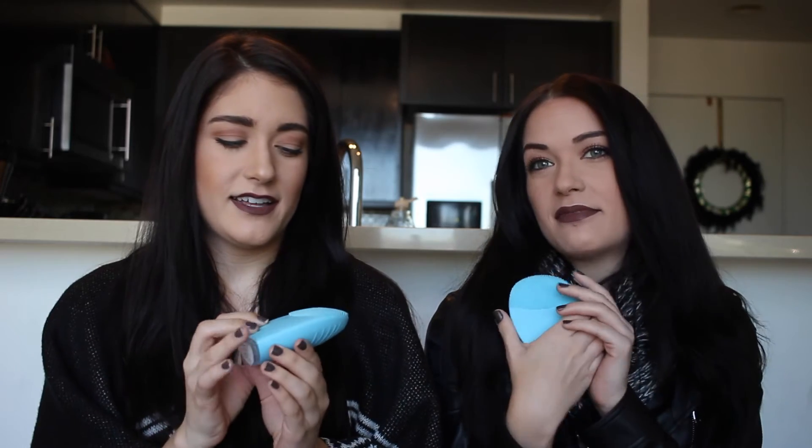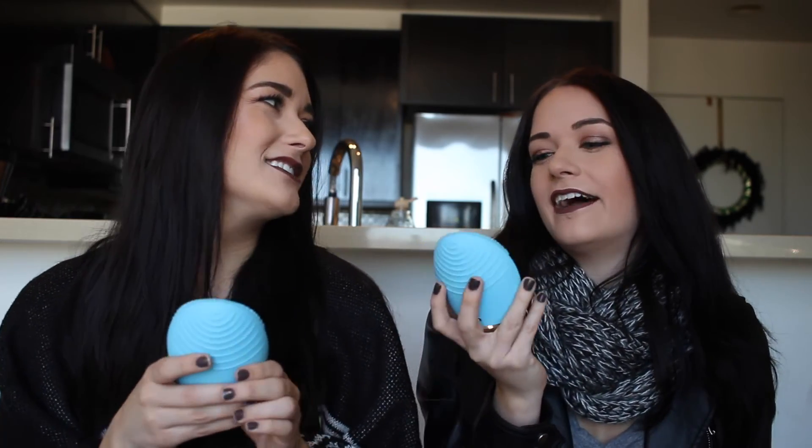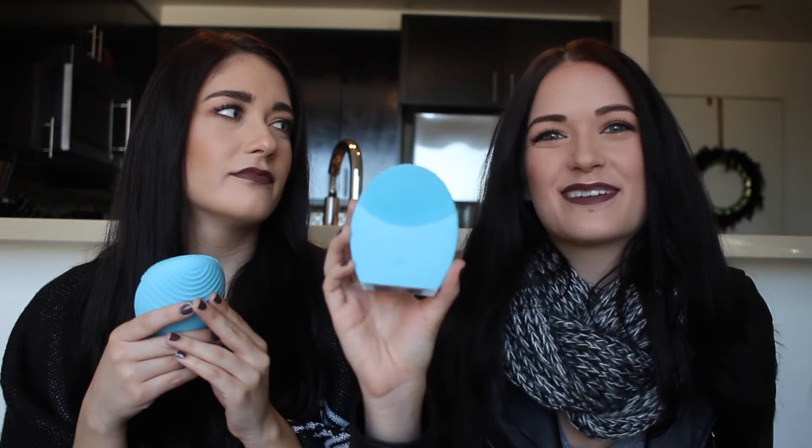This is the Foreo Luna 2 for combination skin, and we also got this on Black Friday. We are so obsessed with it — it's like my little baby. It has gradual bristles, so they start off smaller and get larger towards the tip, and you just turn it on. You can adjust the pressure, and it goes for about two minutes — though we've never lasted that long. It makes a little shift or pause, and that's when you know to move on to a different part of your face, which is really helpful.